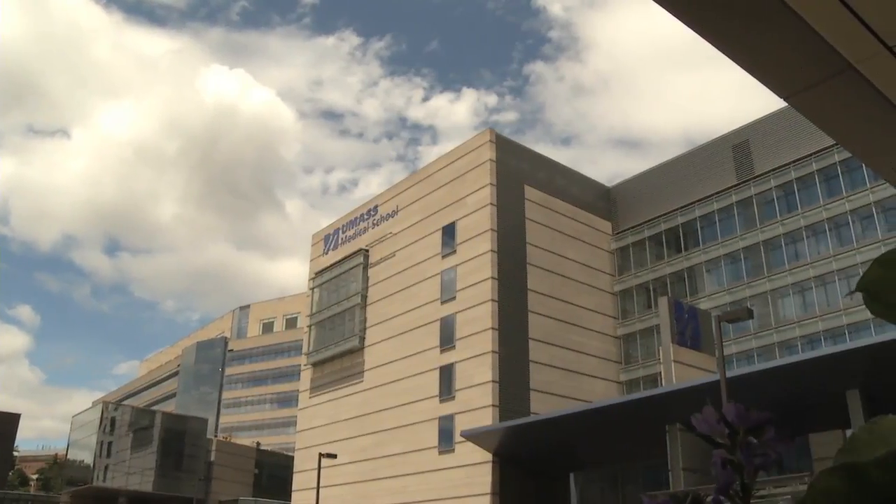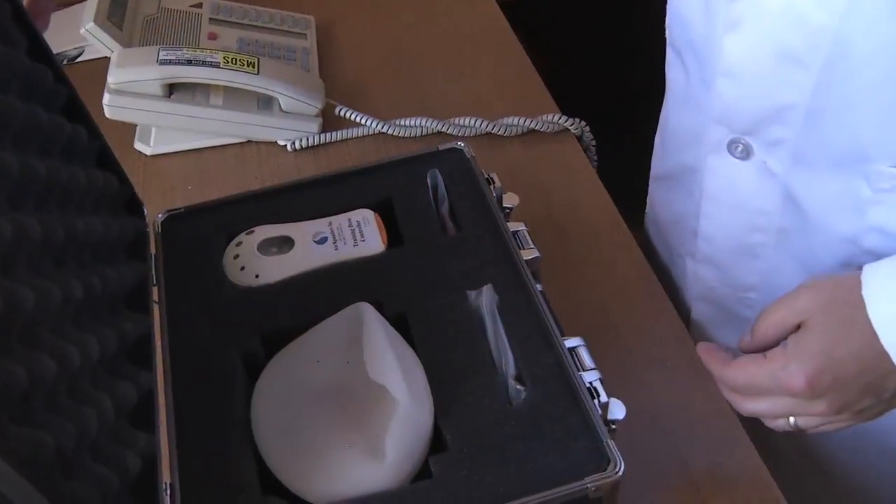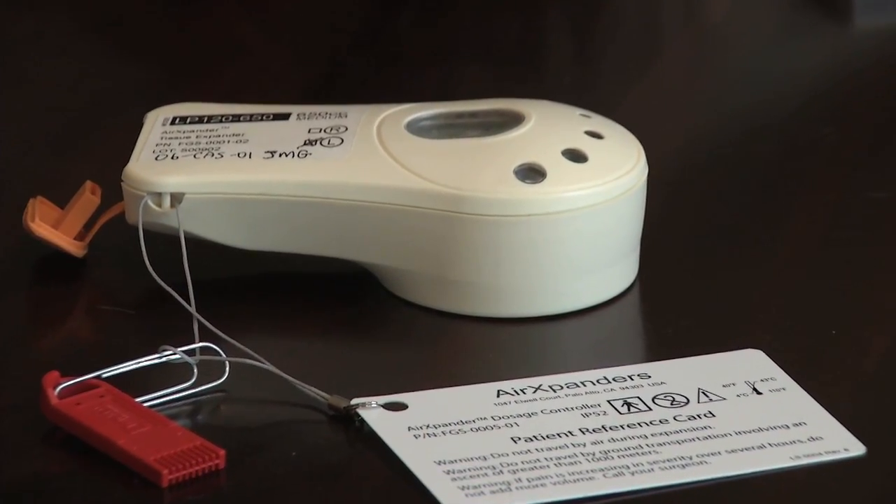We have a very active breast center, and we're very active in doing all sorts of breast reconstruction, including expander implant reconstruction. We were approached as one of ten centers in the United States to do the air expander study. This is a new product that has several advantages over traditional expanders. First of all, there's no needles involved — it's all done electronically. There's a built-in antenna and a built-in CO2 cartridge that releases a certain amount of gas with a simple push of a button.